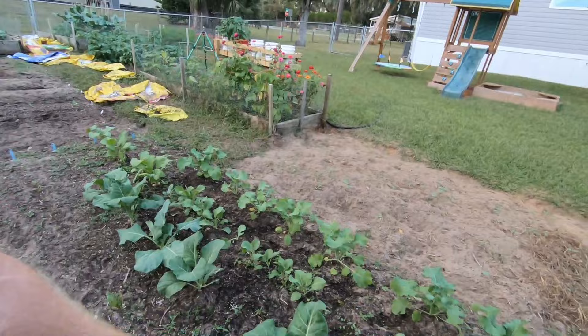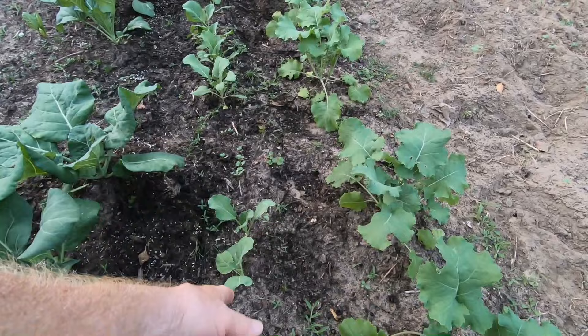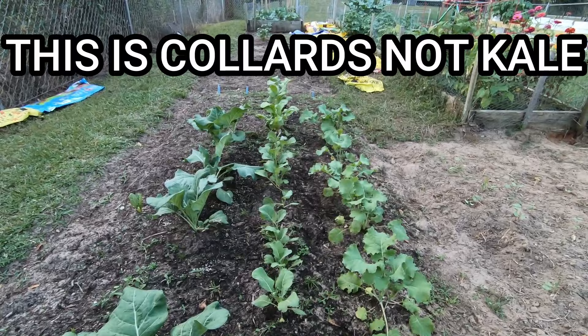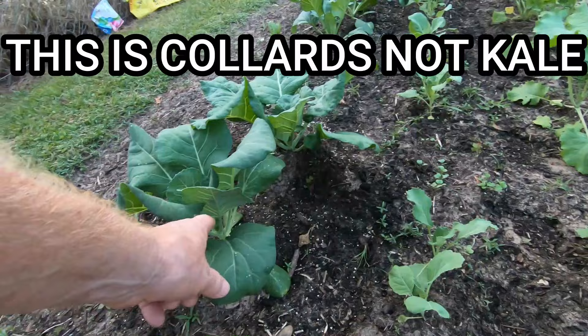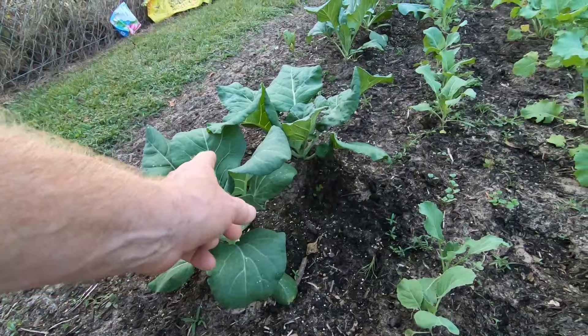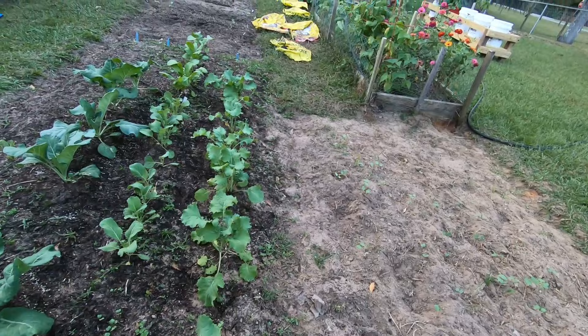The biggest things we eat out of here are collards and kale — those are our two biggest uses from the garden. Here is another row of kale going right down there. I planted these about two weeks behind the others. These were started from seed directly, while the others were seeded in a grow tray and transplanted — that's why they're so much bigger. And then this is my row of kale right here, also started from seed.